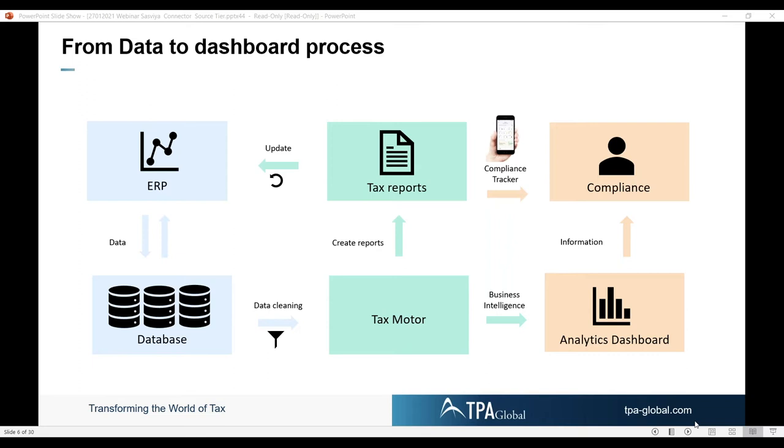If we have sent a tax report or tax filing to the tax authorities, we get a message back. That message is what will show in our compliance tracker — we know that we are compliant, and it will also show in our ERP system that our VAT return has been sent. This is a simple view of how you can be in control and how you can limit human interaction in this process.